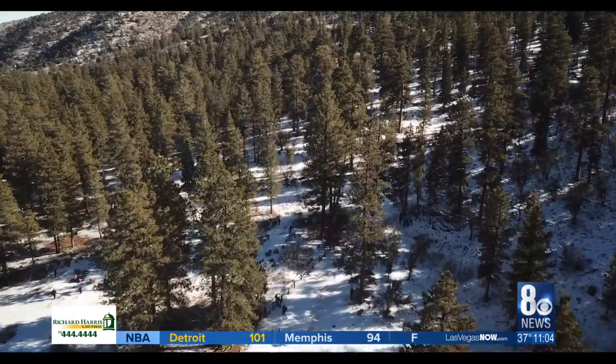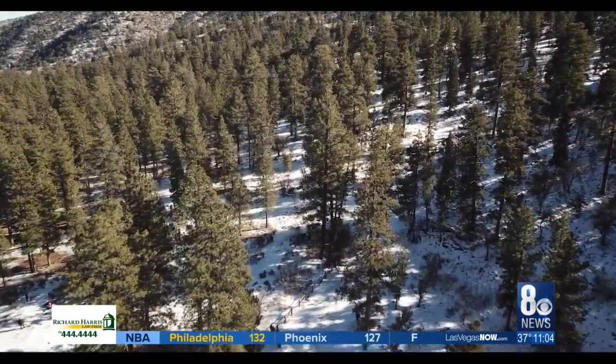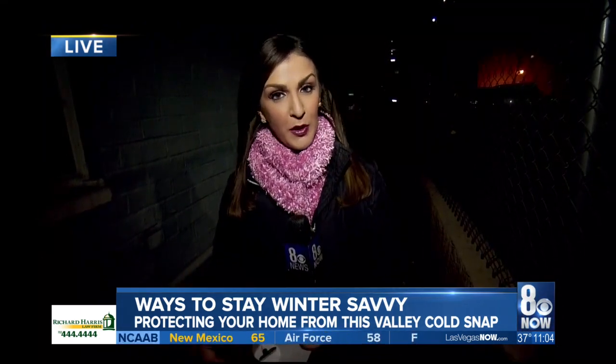If you're spending time outdoors, make sure to bundle up. Back out here live — kind of goes without saying, but there are a few tips you can keep in mind to keep winter savvy.